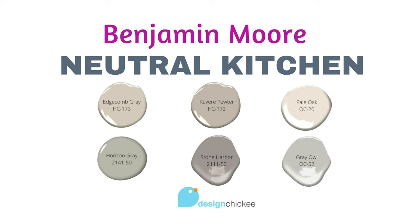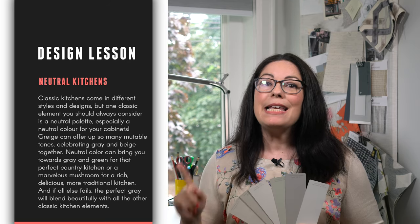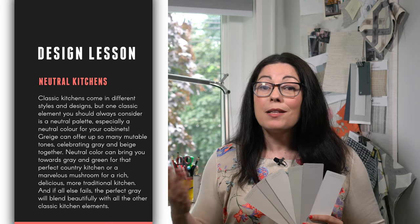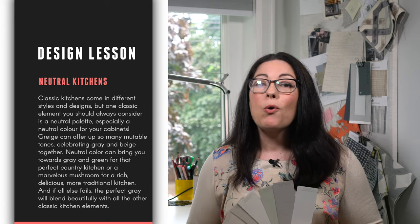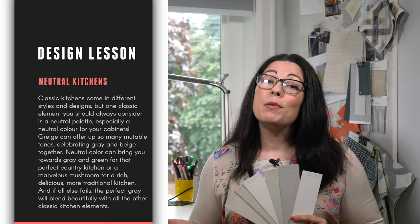So here's your takeaway: Edgecombe Gray, Revere Pewter, Pale Oak, Horizon Gray, Stone Harbor, and Gray Owl. Classic kitchens come in different styles and designs, but one classic element you should always consider is a neutral palette, especially a neutral color for your cabinets. Grays can offer so many mutable tones, celebrating gray and beige together. Neutral color can bring you towards gray and green for that perfect country kitchen, or a marvelous mushroom for a rich, traditional kitchen. And if all else fails, the perfect gray will blend beautifully with all the other classic elements. Look for the classic kitchen elements video in the description below. Let me know in the comments below which of these neutral colors you're loving, and any other colors you think should be on a neutral colors for kitchen cabinets list — I'd love to hear your favorites.